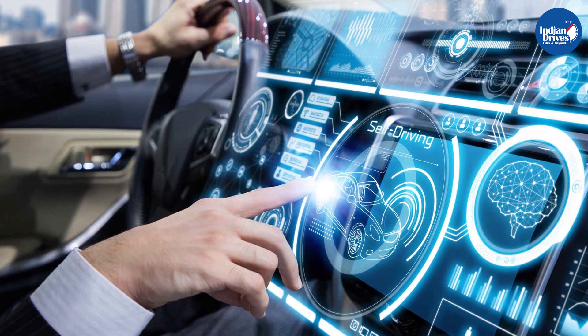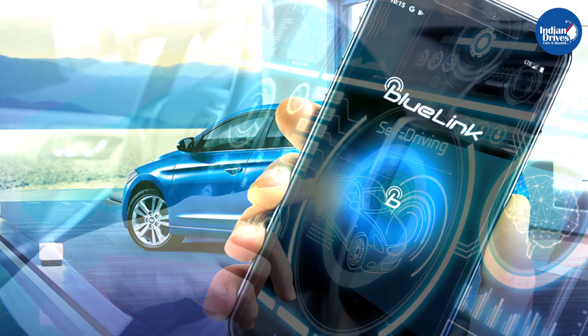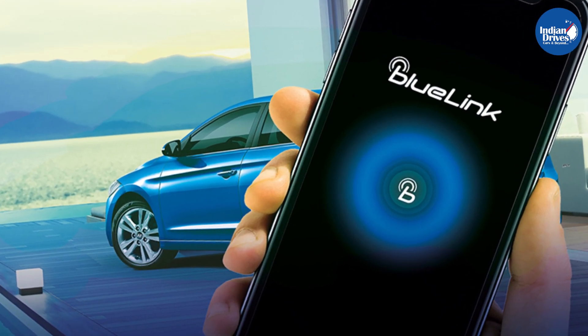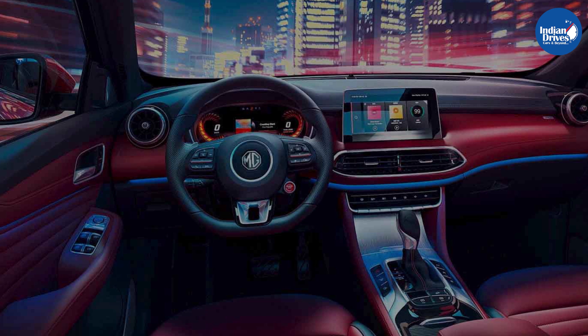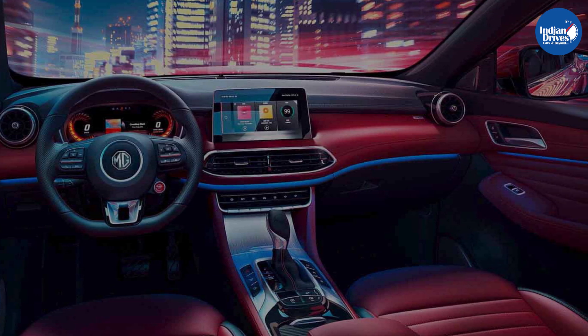We are witnessing new technologies and innovations every day when it comes to automobiles. Hyundai introduced its Blue Link technology while launching its new subcompact SUV, Hyundai Venue, in India. One such technology is iSmart. MG Hector with iSmart next-gen will be the first internet car in India that will redefine connected mobility.